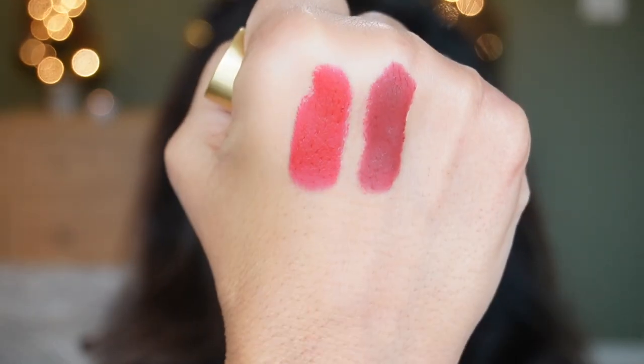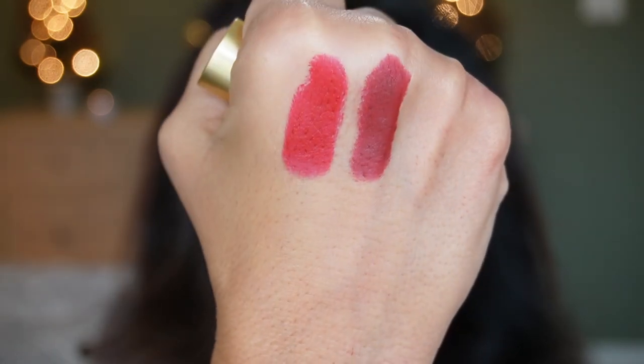Next is Velvet Jazz, another beautiful red — this one's a little bit deeper. It looks great with a bronze eye look too. It's described as a muted, earthy brick red inspired by 1930s red lipsticks.